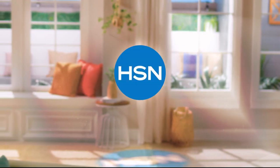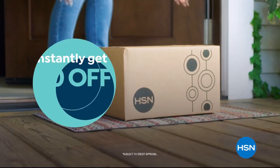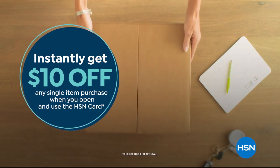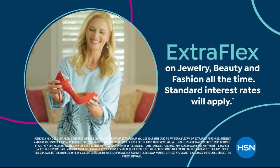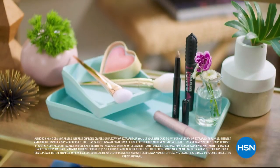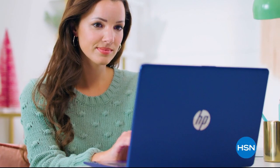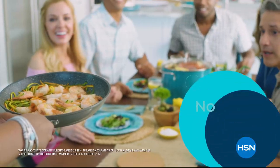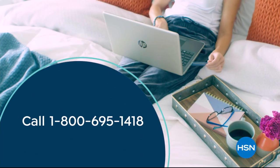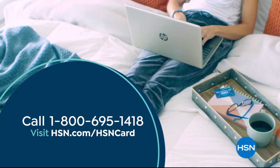There are so many different people I think would love HSN. Shop like a VIP with the HSN card. Apply now and instantly get $10 off when you're approved. As an HSN card member you'll get all kinds of perks like extra flex on jewelry, beauty, and fashion purchases all day every day. Plus VIP financing and at least eight VIP savings events a year just for our VIPs, and there's no annual fee. Call 1-800-695-1418 or visit HSN.com/HSNcard.